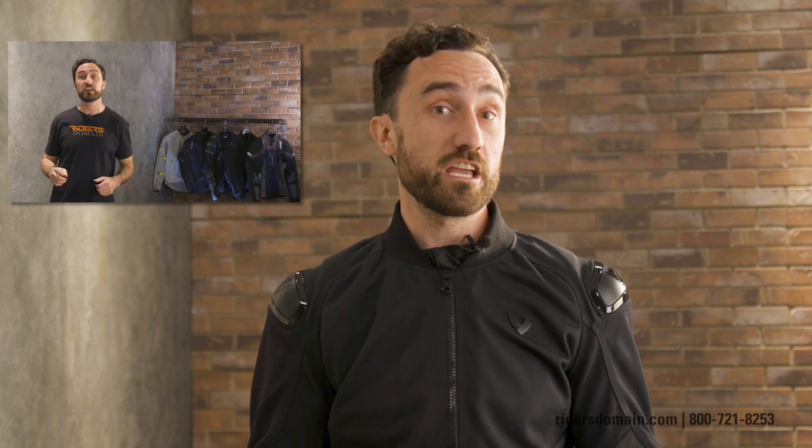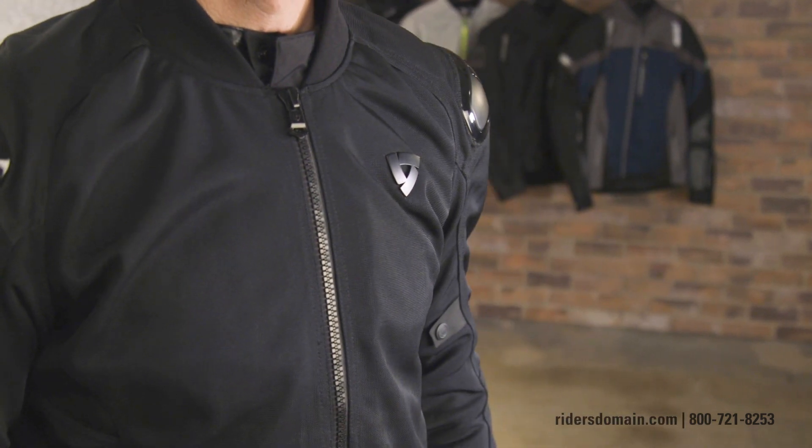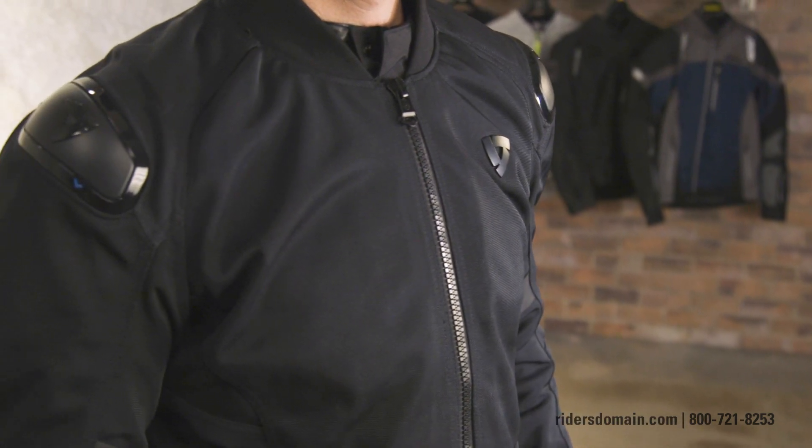And if you haven't seen that video, go ahead and follow the link in the description to check it out. We've got the Traction Jacket available now at ridersdomain.com — all you got to do is follow the link in the description. And don't forget to subscribe to Riders Domain for more products, spotlights, and motorcycle reviews.